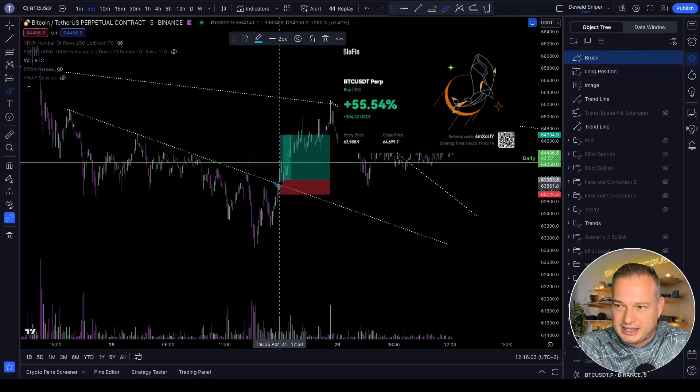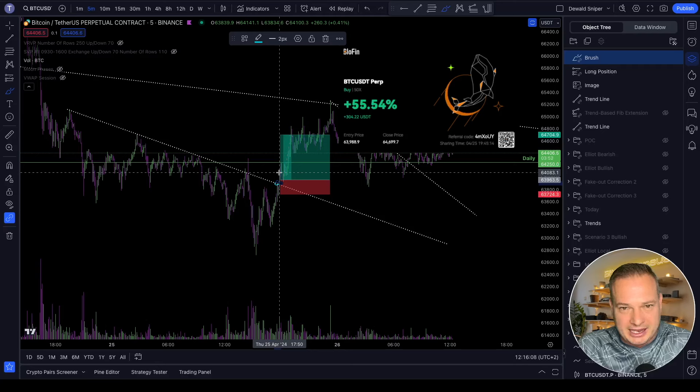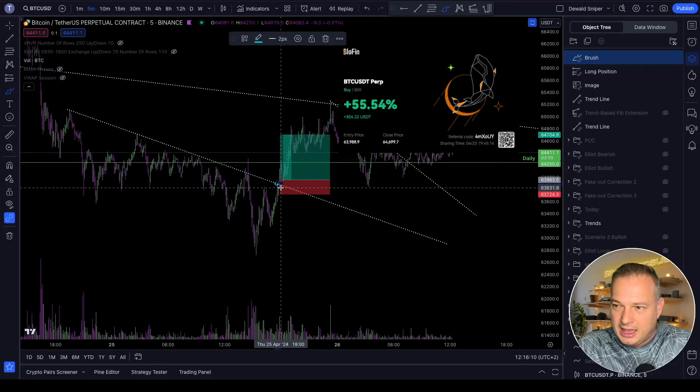Hi legends, a quick Bitcoin update here from my side today. Yesterday during my live stream, we were watching a potential trade setup that actually played out to perfection.